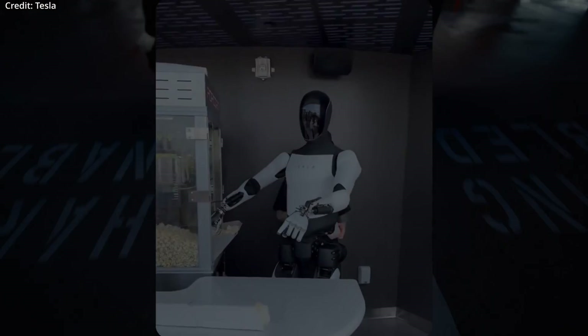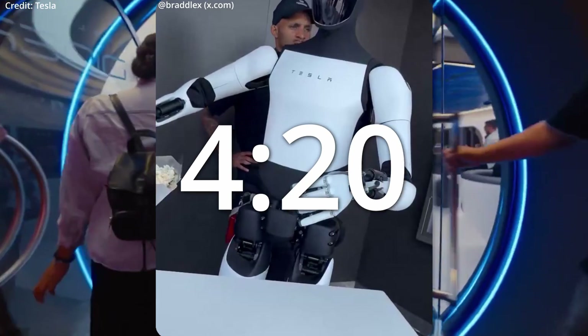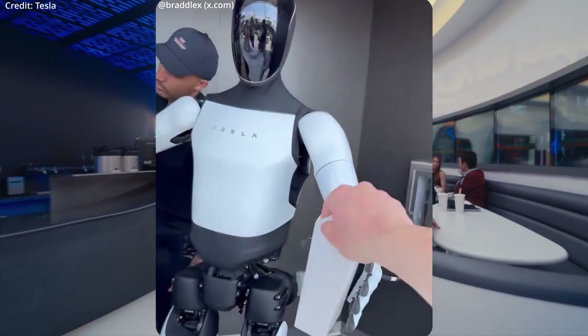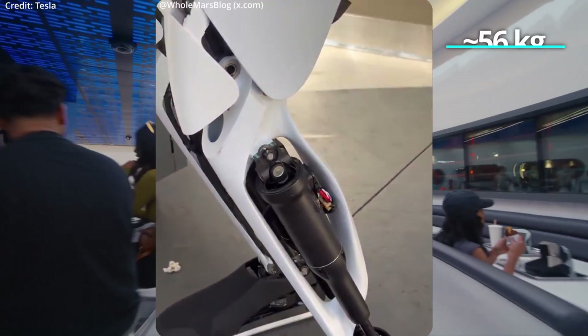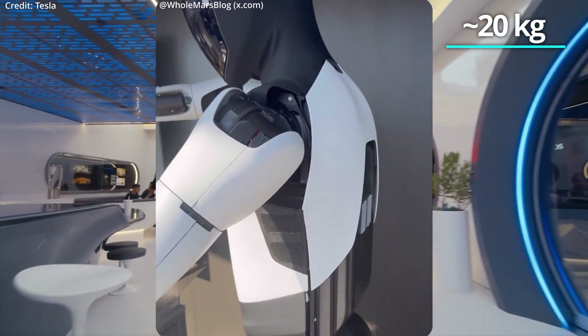Elon Musk's highly anticipated Tesla Diner officially welcomed its first guests at exactly 4:20 p.m. on LA's Santa Monica Boulevard, further demonstrating what Tesla Bot humanoids can do in the real world. The latest Optimus Gen 3 stands 5 feet 8 inches tall, weighs approximately 125 pounds, and can carry up to about 45 pounds.